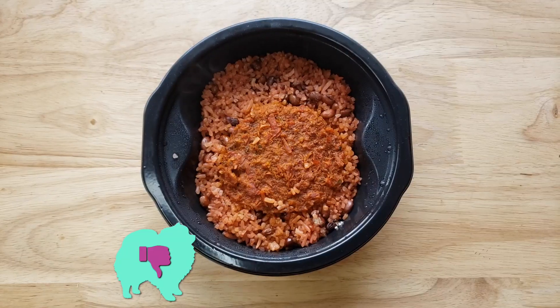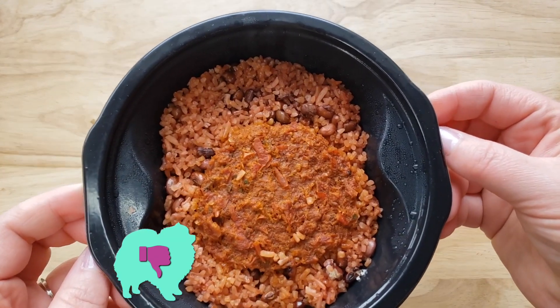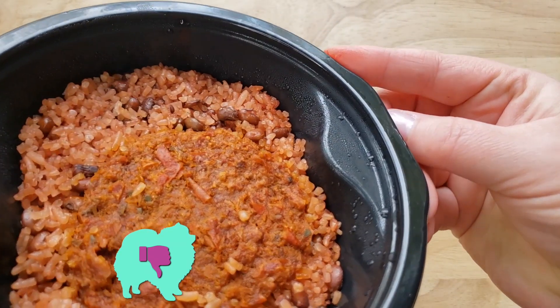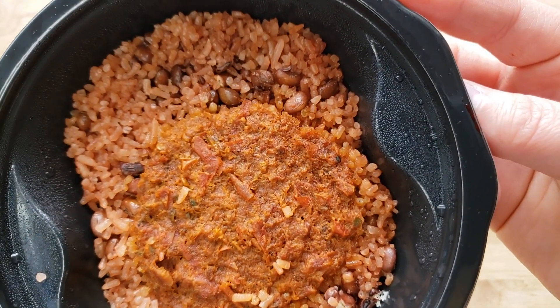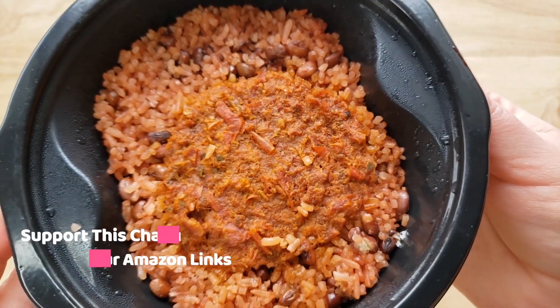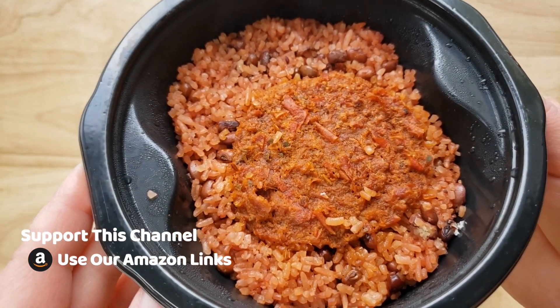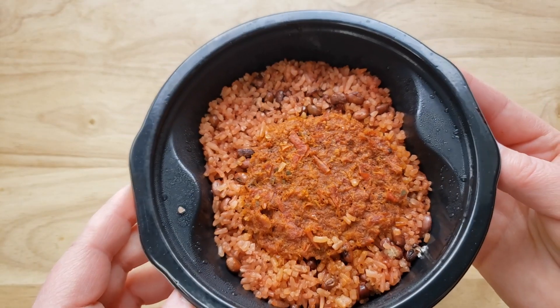Our rating system: thumbs up we buy it again, thumbs down we would not. For me this is a thumbs down. I actually don't hate it, but do I love it enough to buy it again? No. The reason is this reminds me so much of Indian rice and beans that we've reviewed before in those microwavable pouches. This thing is almost six bucks.